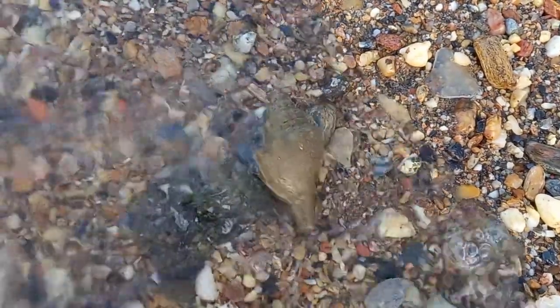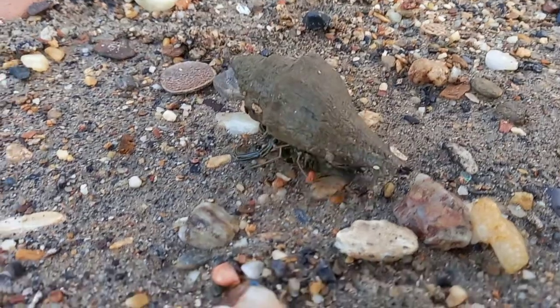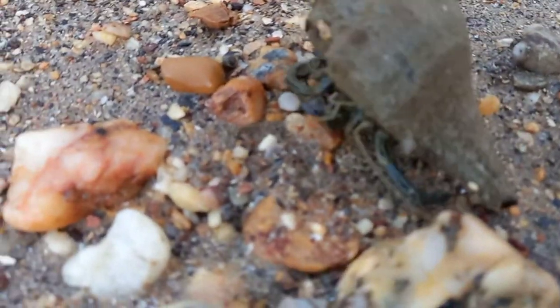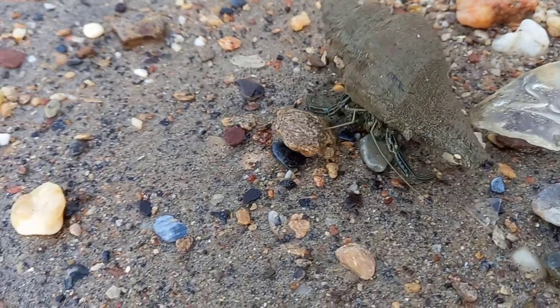Just like other hermit crabs, the thin striped hermit crab will use empty snail shells as its home. They use the snail shells to protect their soft body, which looks kind of weird and long. They are mainly scavengers, but will feed on detritus and any small thing that they could overpower.